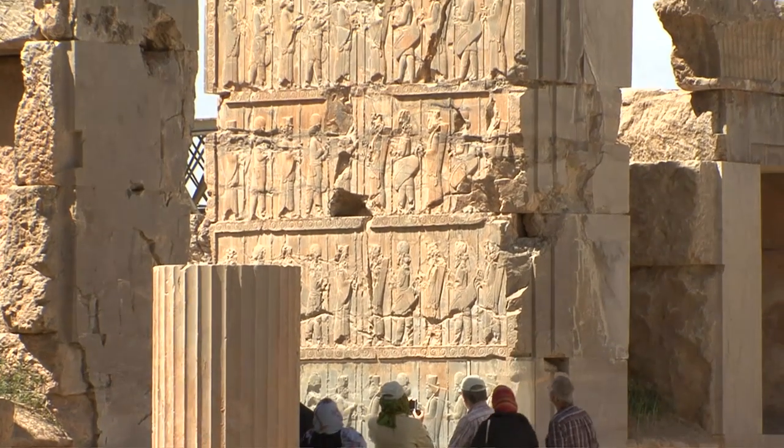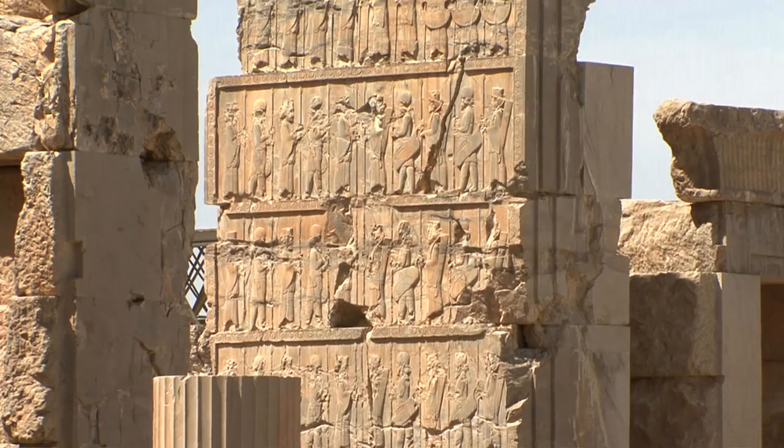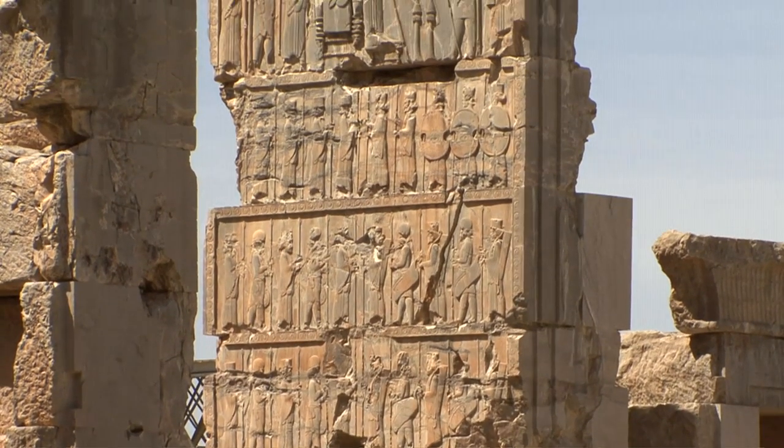During several decades of construction, the glorious total work of Persian Achaemenid art was achieved.